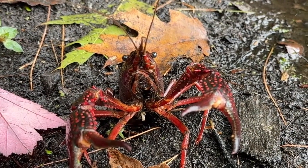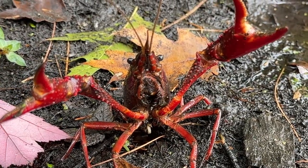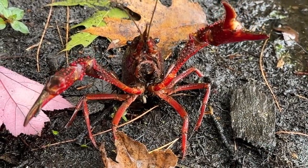I had never seen this species before so I came home and did some research on them. Red Swamp Crayfish has many nicknames: Red Swamp Crawfish, Louisiana Crayfish, Louisiana Crawfish, Crawdads, and Mud Bugs.